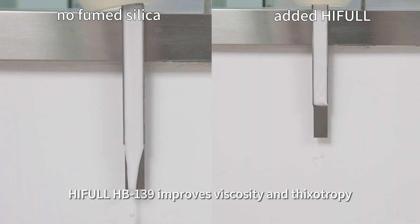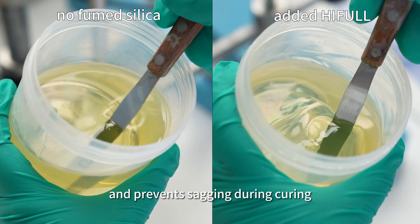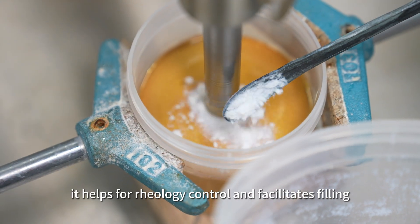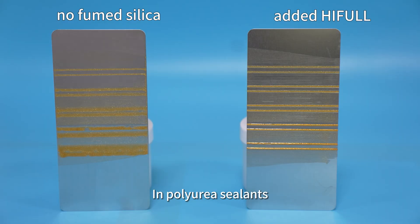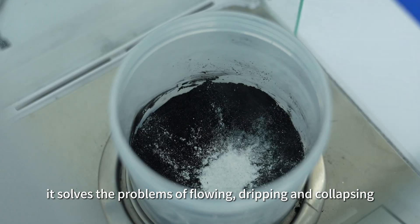When used in adhesives, HIFL HB139 improves viscosity and thixotropy and prevents sagging during curing. In lubricant grease and cable gel, it helps with rheology control and facilitates filling. In polyurea sealants, it solves the problems of flowing, dripping, and collapsing.